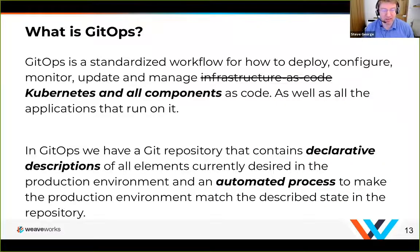When we talk about GitOps, what are we thinking about? Fundamentally, GitOps is a standardized workflow for how to deploy, configure, monitor, update, and manage Kubernetes and all its components. What we're saying is that GitOps provides a complete workflow — effectively an SDLC — for Kubernetes and all the components you would run on it.